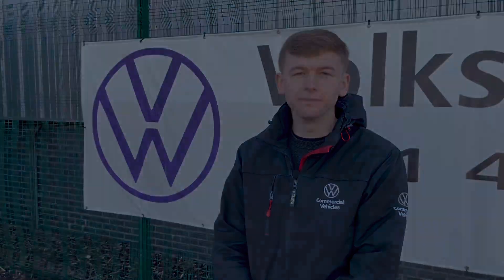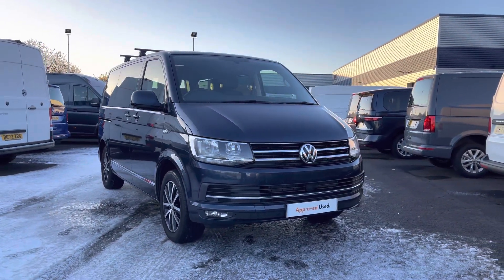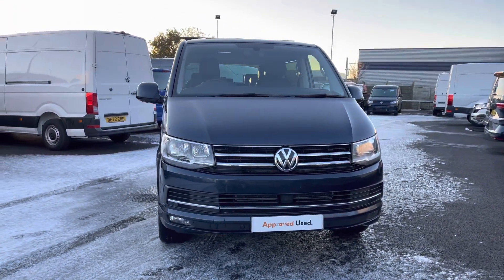Hi, I'm Oscar from the Volkswagen Band Center Liverpool and today I'm going to take you around this approved used Volkswagen. Today we have this beautiful Volkswagen Caravelle diesel estate, which comes in that stunning optional extra starlight blue metallic paint.